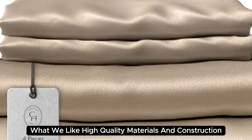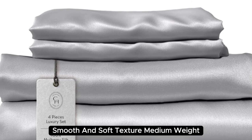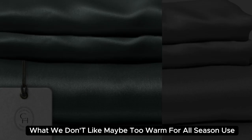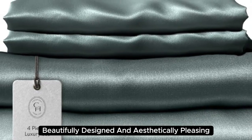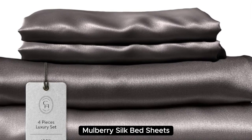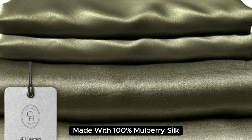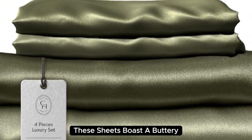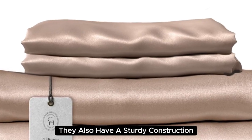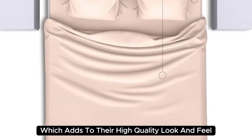Number 2: What we like — high-quality materials and construction, smooth and soft texture, medium weight. What we don't like — may be too warm for all-season use. Beautifully designed and aesthetically pleasing, Colorado Home's 22 momme Mulberry Silk Bed Sheets are a splurge-worthy addition to your home. Made with 100% mulberry silk, these sheets boast a buttery soft texture and lustrous finish, with a sturdy construction and medium weight that adds to their high-quality look and feel.